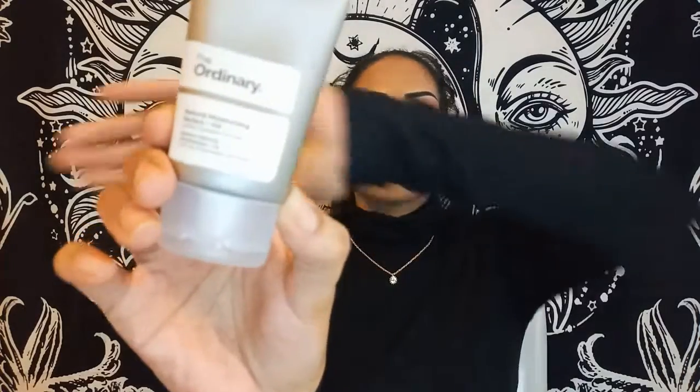The next product is from the brand The Ordinary. I've heard about The Ordinary so many times — I wanted to get my hands on their acid peels or acid cleansers, the BHA and AHA, which are supposed to be really good for textured, bumpy, or acne-prone skin. I got this one: the Natural Moisturizing Factors plus HA, a surface hydration formula. It says to use after serums; I'll look this up more and put it in the description for you guys.